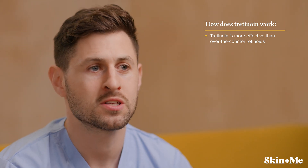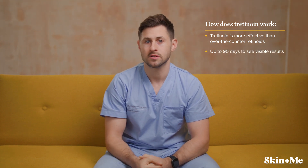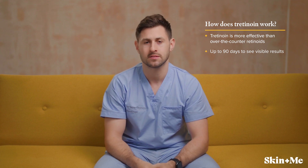Many people start to see a difference in their skin after about three weeks of beginning their tretinoin prescription. However, it can take up to 90 days for some people to see visible results. If you're using tretinoin, it's important to continue following your skincare regime and stay consistent for the best outcome.